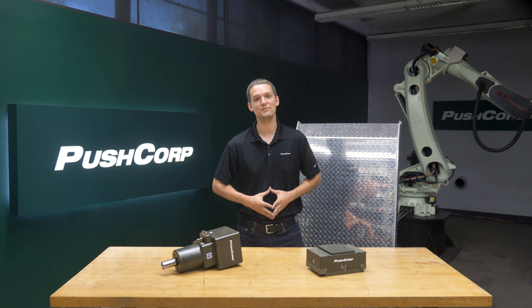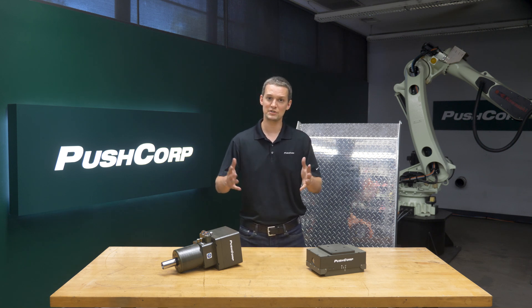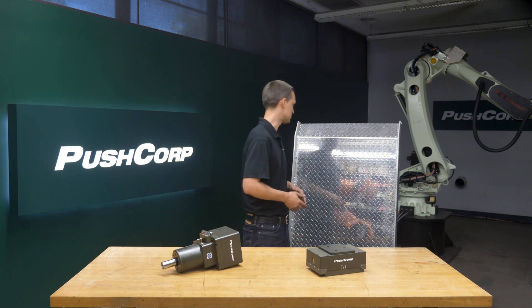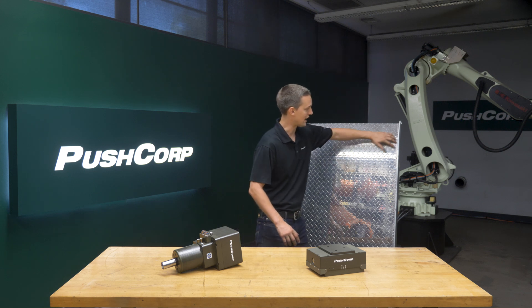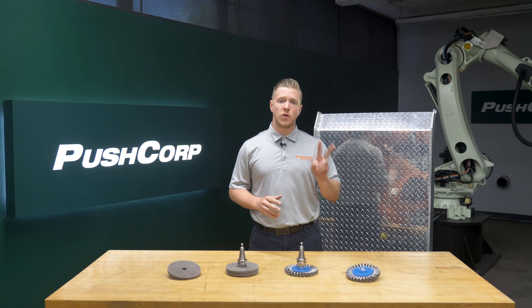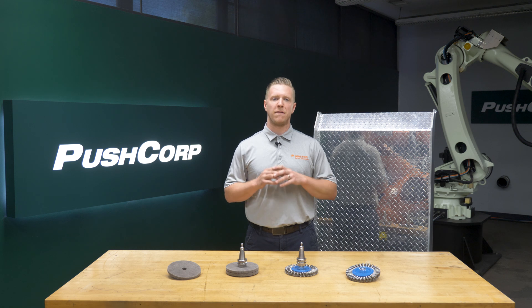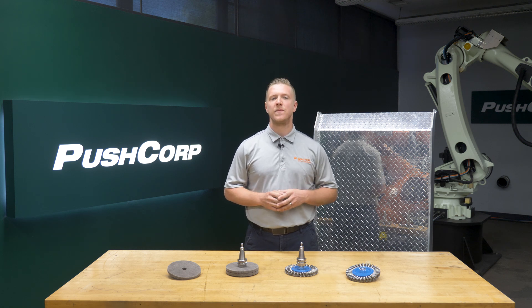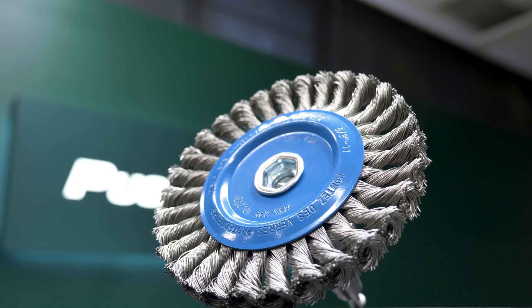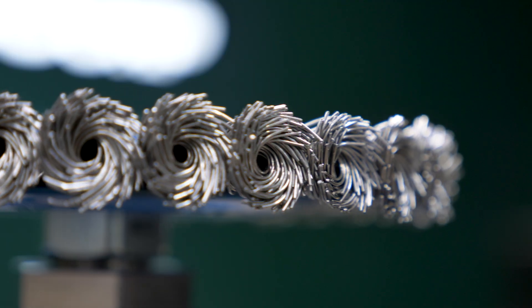When performing surface cleaning operations, there's often a need to remove the contaminants on the surface while not affecting the parent material. We're demonstrating two weld cleaning processes reaching the welds in these two 90 degree corners. At Walter we have two distinct types of wire wheels based on the material you're working on and they're very easy to differentiate between.